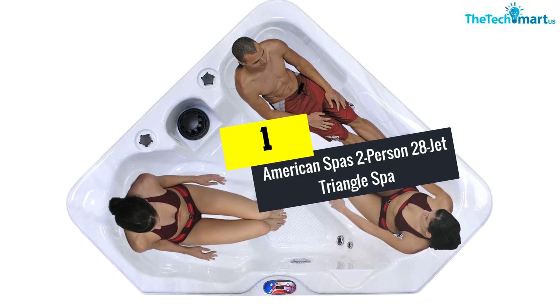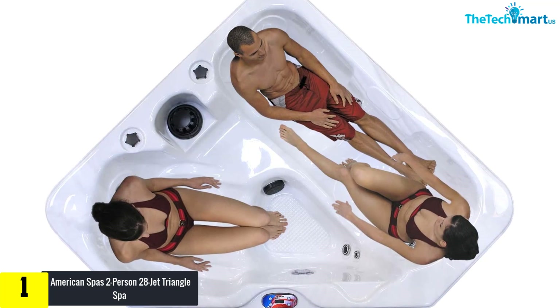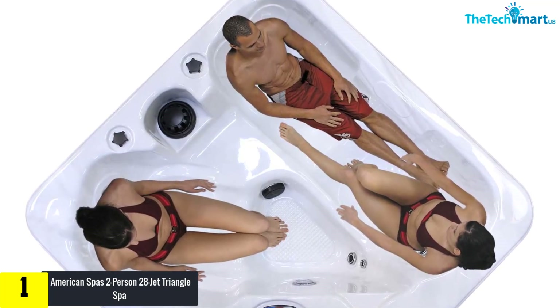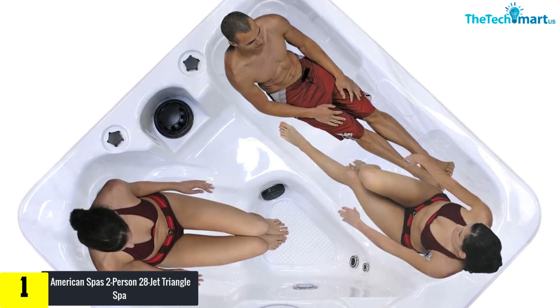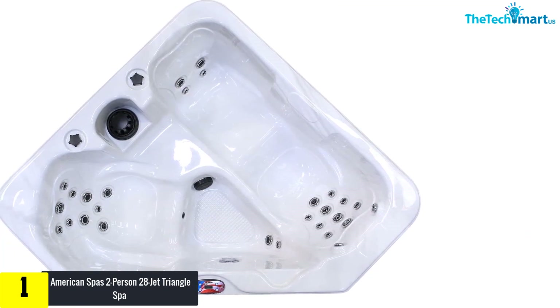And finally, at number one we have the American Spas two-person 28-jet triangle spa. If you wanted to have a huge range of jets, then look no further. American Spas have been able to make this excellent design that gives you 28 high-quality stainless steel jets. It's another corner unit and one which has two brilliant seating options.